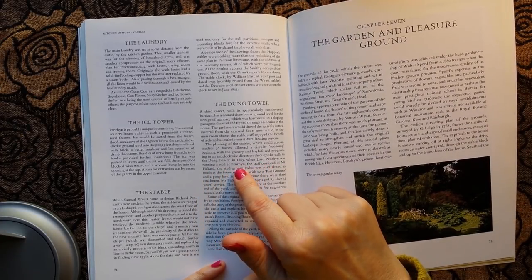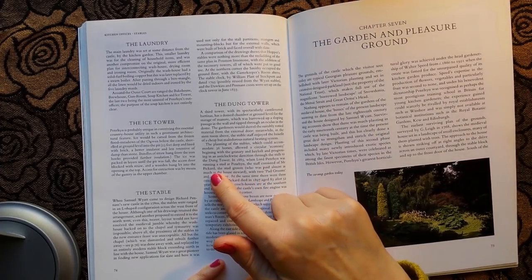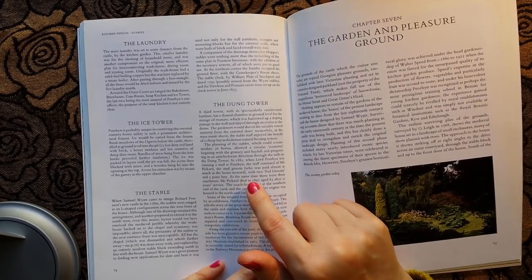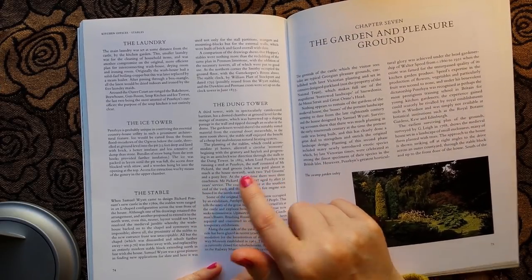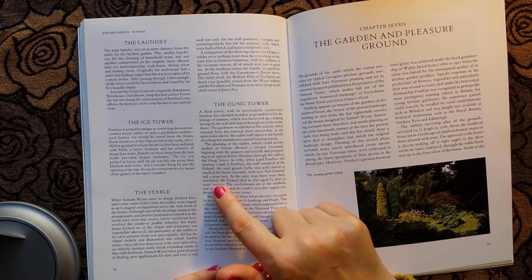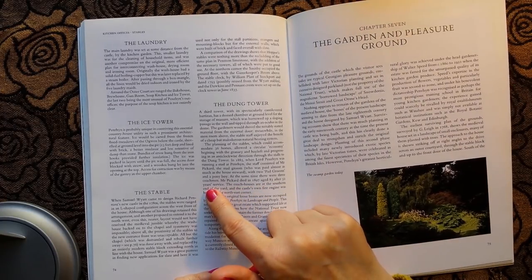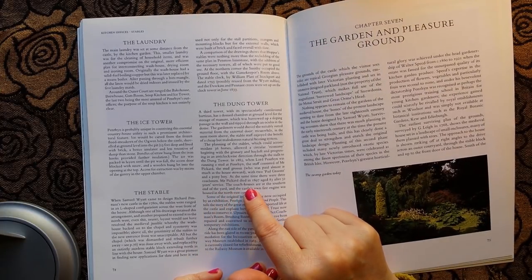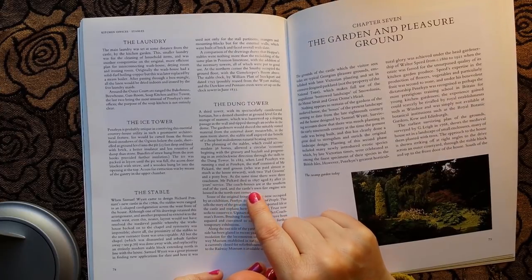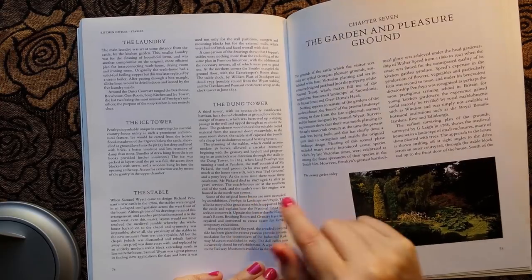In 1885, when Lord Penryn was running a stud at Penryn, the staff consisted of Mr. Pickard the stud groom — who was paid almost as much as the house steward — with two pad grooms and a pony boy. At the same time there were three coachmen. Mr. Pickard died in 1897 aged 83, after 52 years of service. The coach houses are at the southern end of the yard and the castle's own fire engine was housed in the northeast corner.